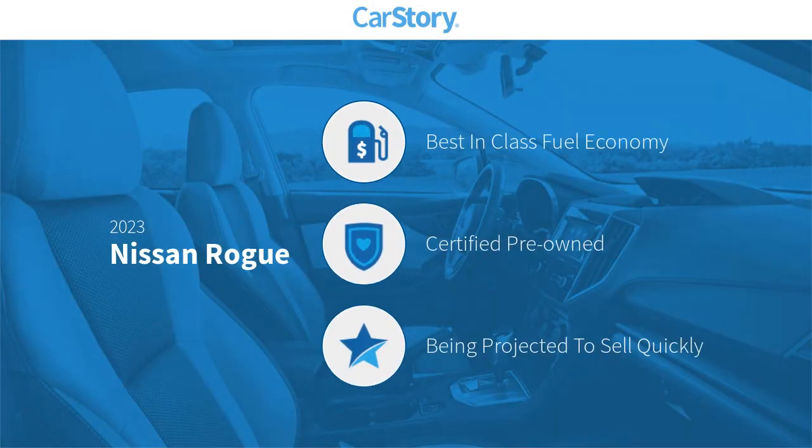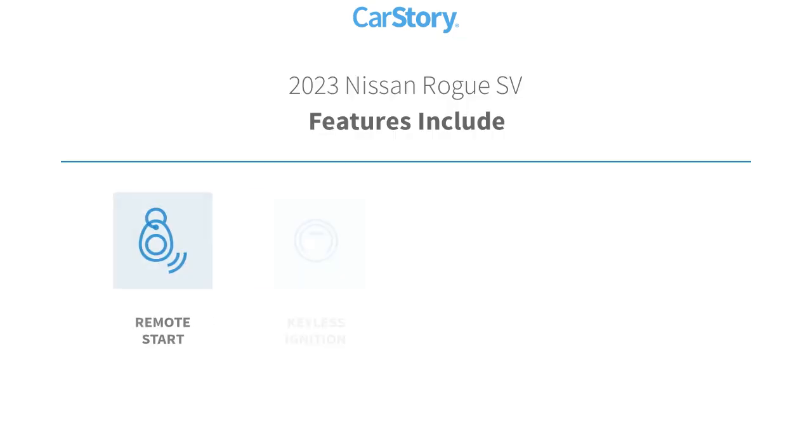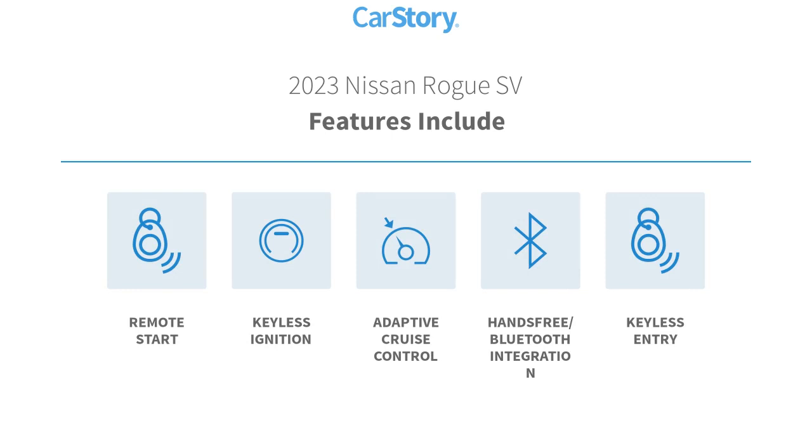Car Story Research indicates this vehicle as having best-in-class fuel economy, certified pre-owned. Features also include keyless entry, remote start, keyless ignition, adaptive cruise control, and hands-free Bluetooth integration.